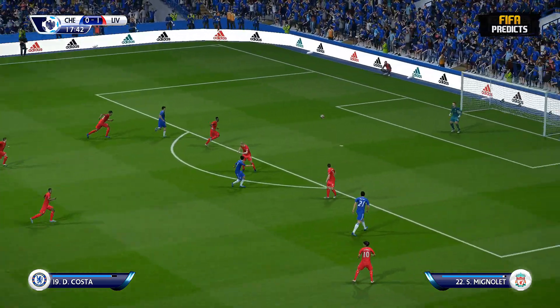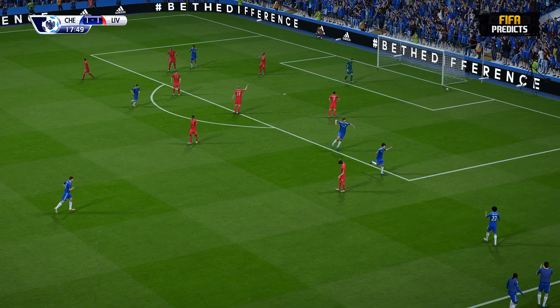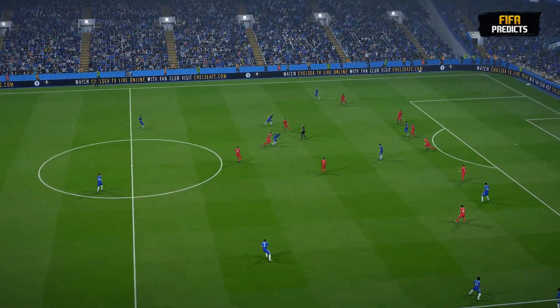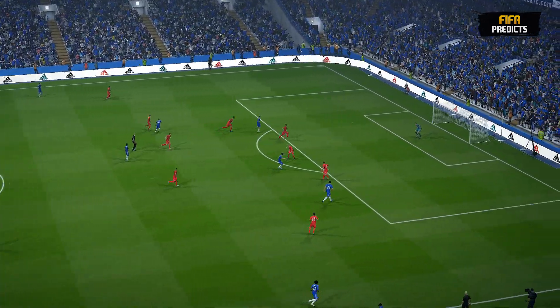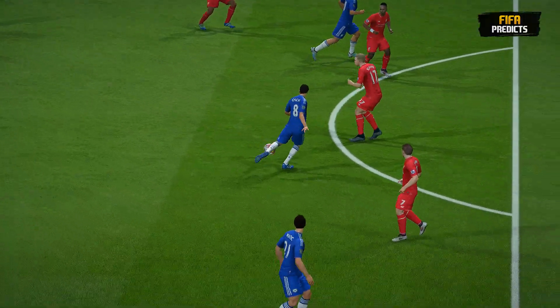And now the shot — and it's there! And that levels the match. That is a contender for goal of the season without question, to find the left corner from that distance. Well, they want to see this again, this goal.